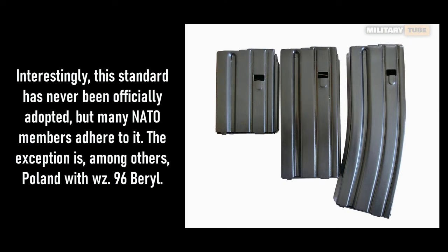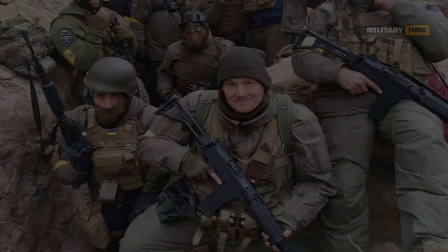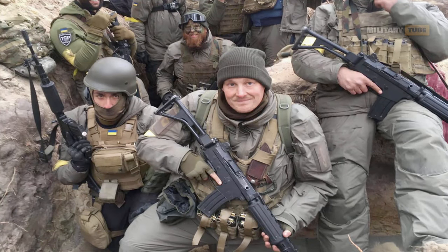The advantage of the FN FNC is that the weapon fires a standard 5.56x45 NATO round and is fed from standard NATO magazines compliant with the STANAG 4179 standard. In March 2022, Belgium donated 5,000 FN FNC rifles to Ukraine.